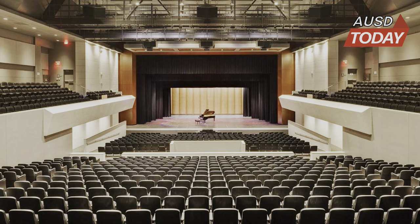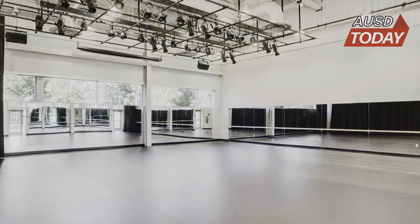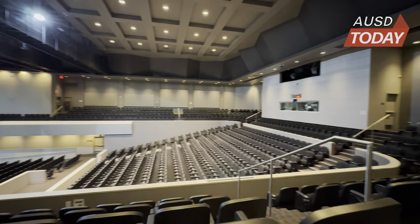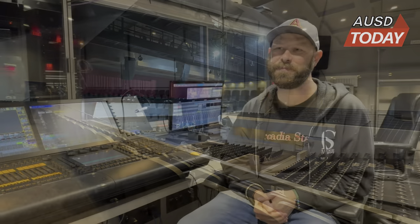Now, consisting of a main building, the black box theater, a music room, and a dance studio, the PAC comes in at a hefty cost of $10 million. Keith DeLuca, head of the PAC, explains his role in managing the facility.